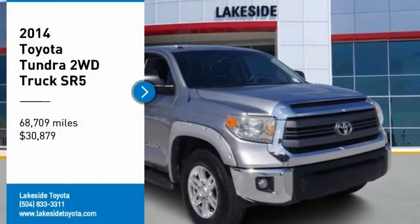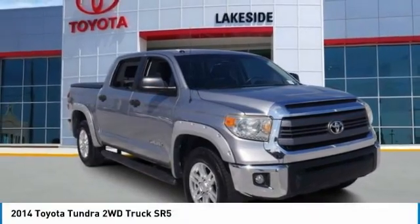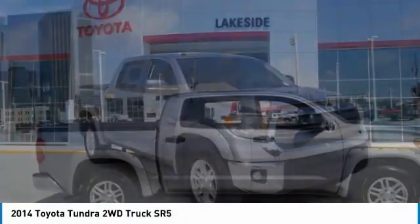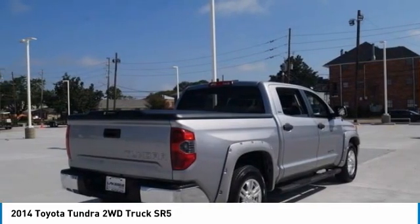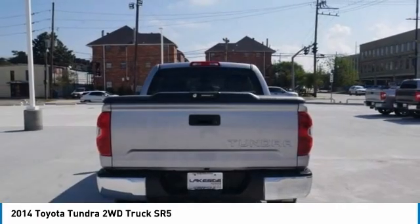Come test drive the 2014 Tundra. Tundra has a number of unique features useful for those using it as a work truck, including extra large door handles, a deck rail system, and an integrated tow hitch.